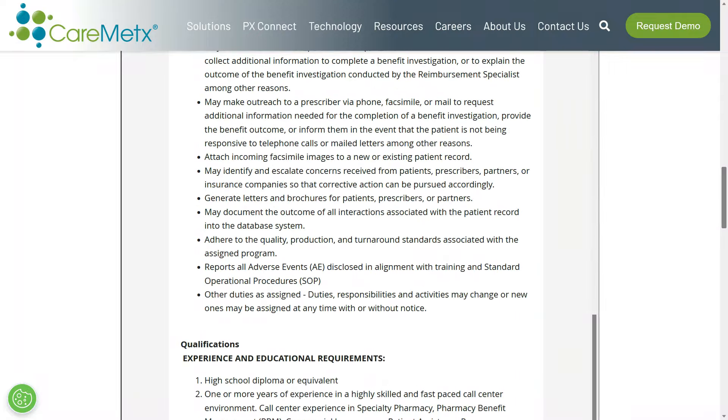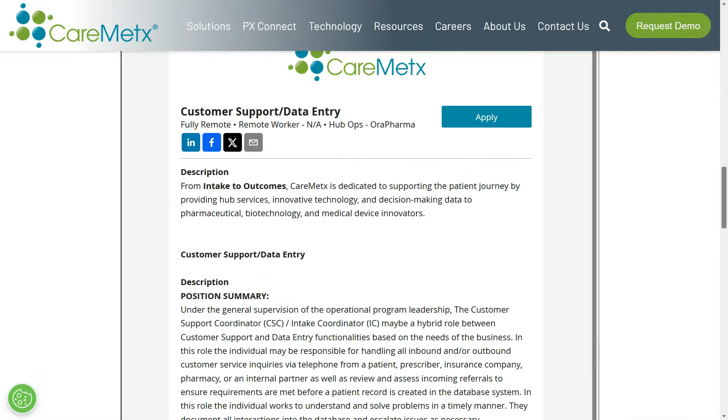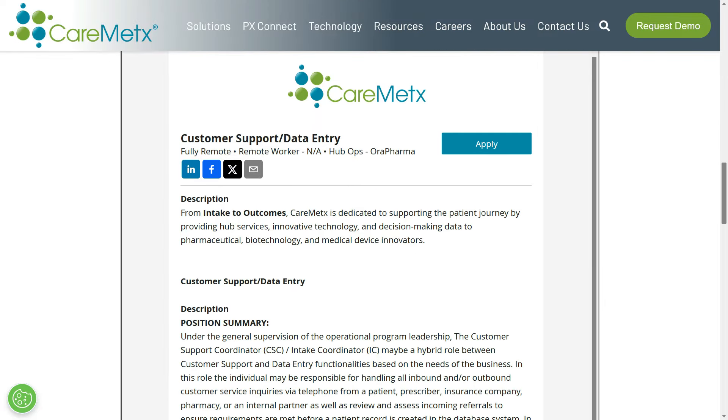This job has the potential to pay about $20 per hour, they're not requiring a whole lot of experience, and you're going to be doing a mix of customer support and data entry. If you like this one, you can find the direct link in the description area below this video — just look for job number one.